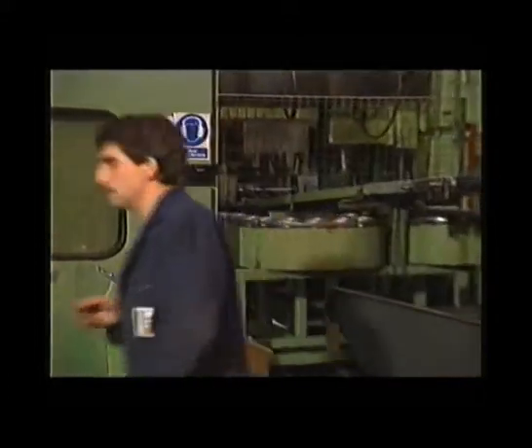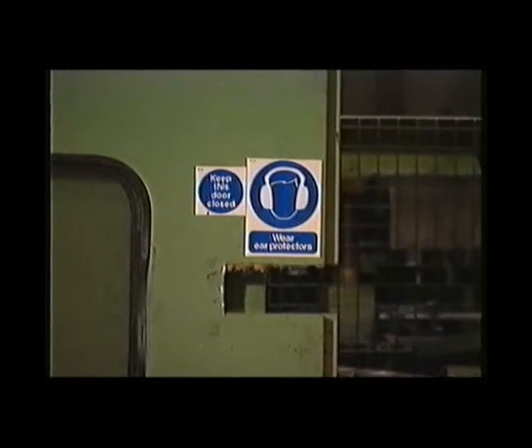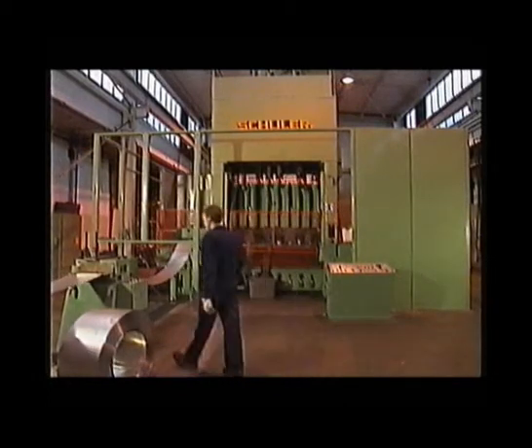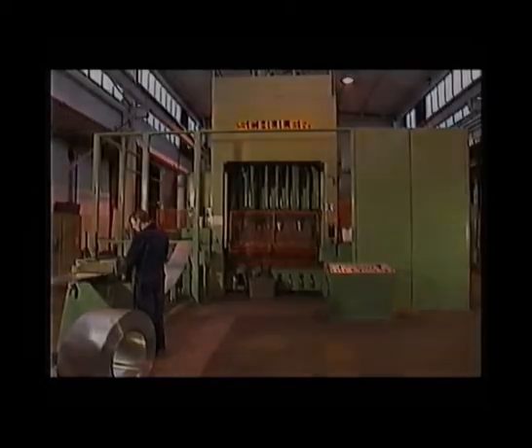And when the factory is reorganised and this press is moved, will the enclosure move with it? This is yet another argument in favour of always attempting first to reduce noise at source.